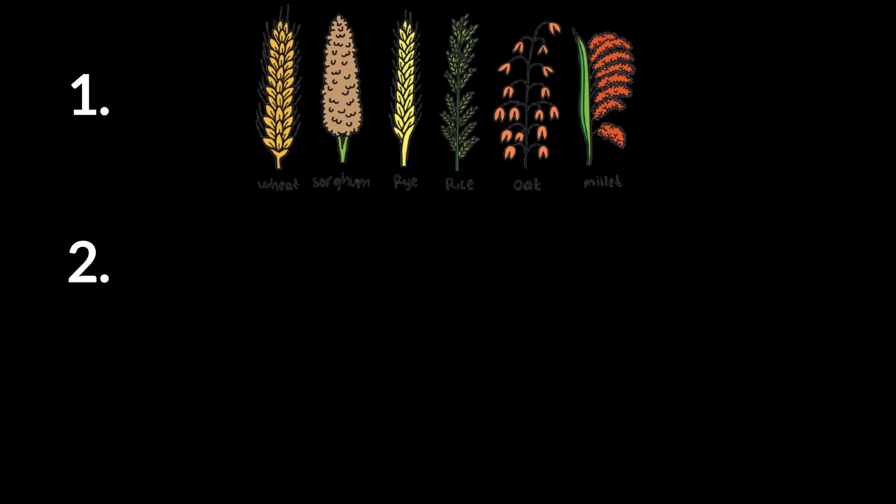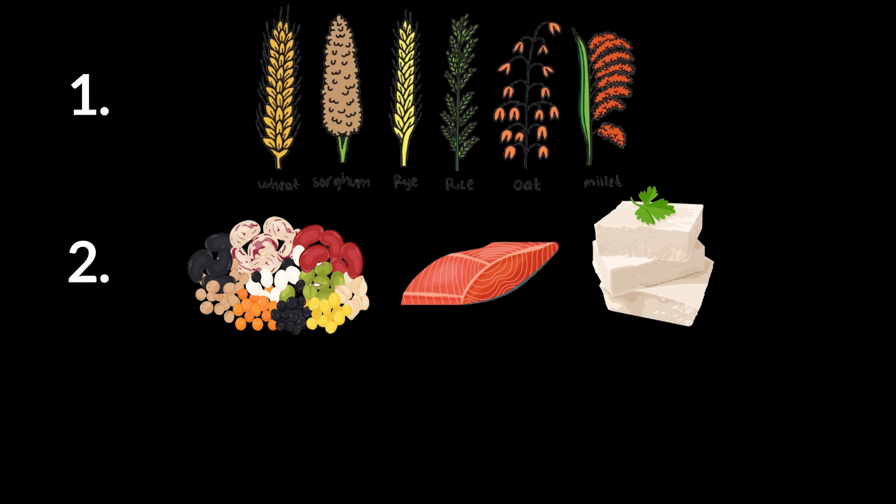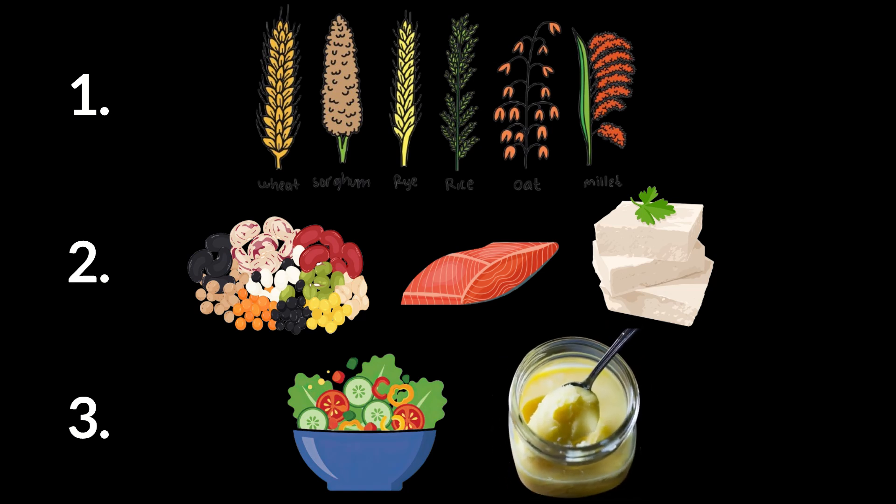Combine your carbohydrates with protein from dairy products, fish, meat, tofu, or legumes; fiber from vegetables and salads; and healthy fats from ghee, nuts and seeds, or avocados. And remember to stop eating before you're 80% full — overeating itself causes cortisol spikes.